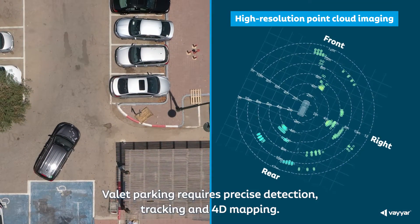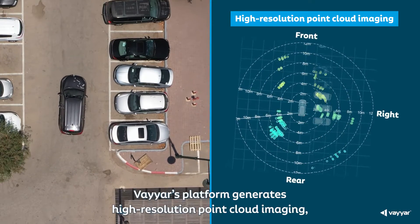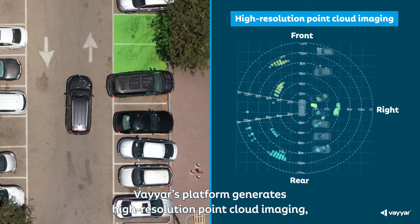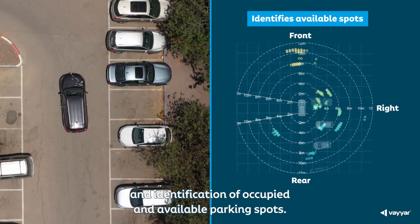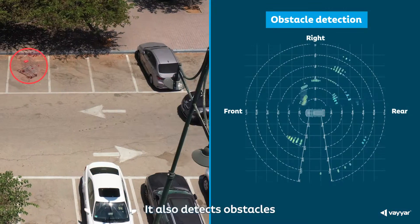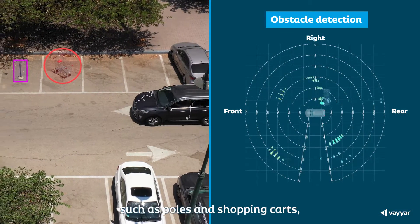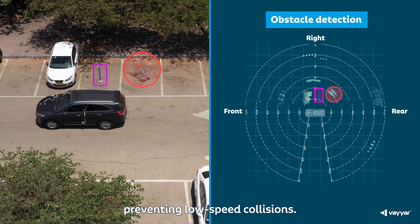Valet parking requires precise detection, tracking, and 4D mapping. Viar's platform generates high-resolution point cloud imaging, enabling drivable path detection and identification of occupied and available parking spots. It also detects obstacles such as poles and shopping carts even before a vehicle enters a parking spot, preventing low-speed collisions.